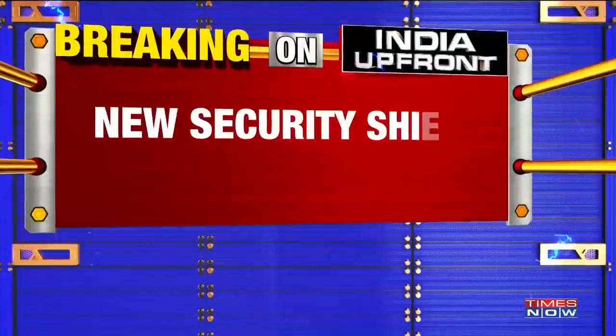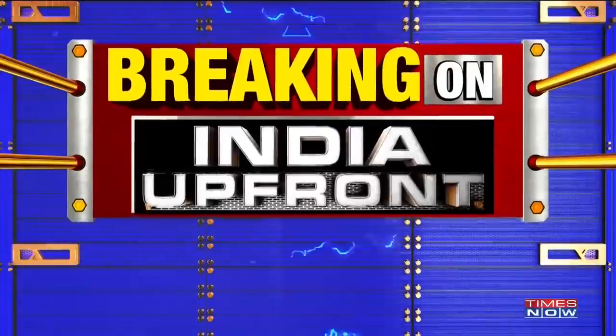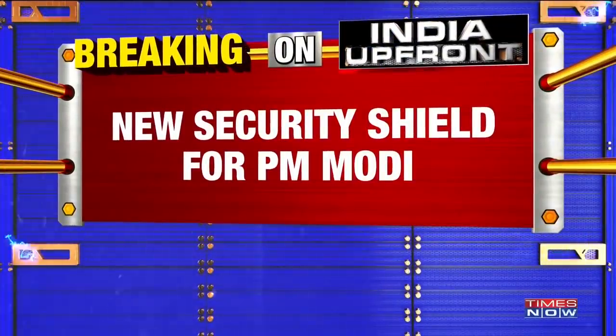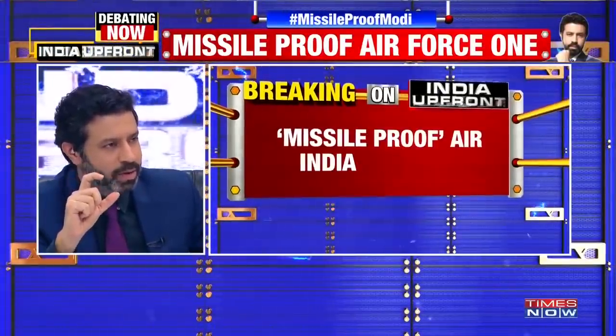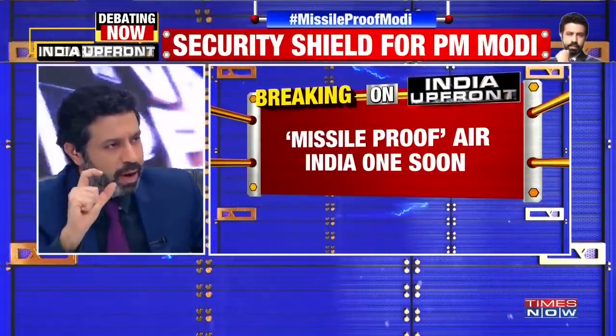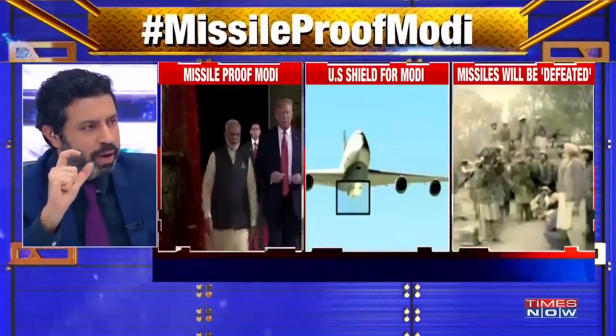Big story breaking — inside scoop ahead of the Modi-Trump summit here on Times Now. India has decided to purchase from the United States a security shield for the Prime Minister. A new missile-proof Air India One is on the cards.